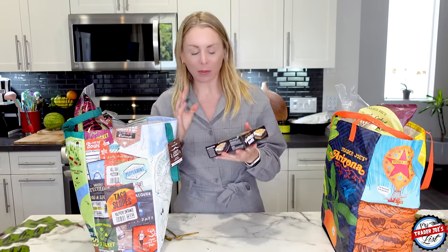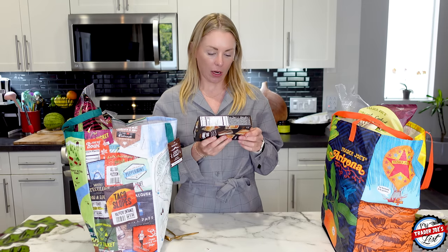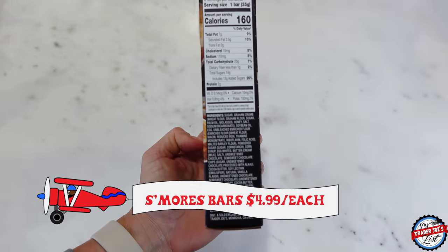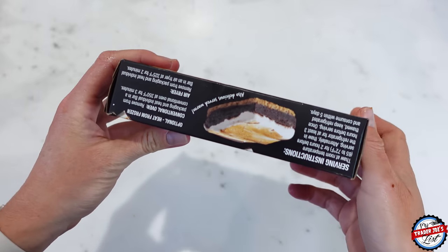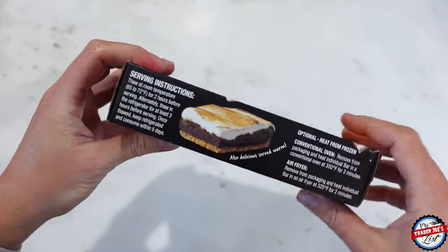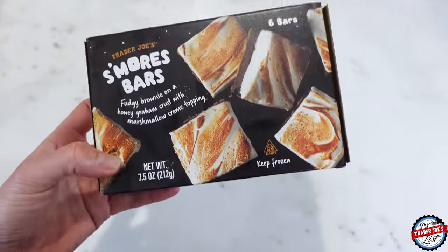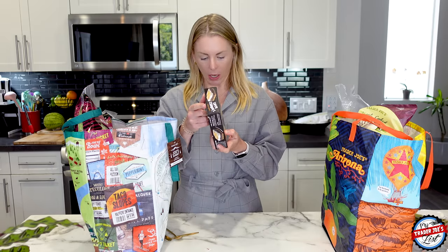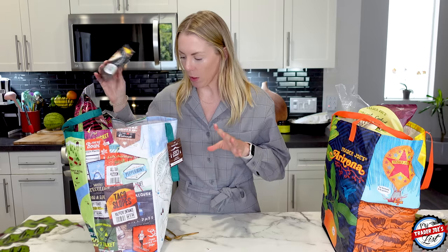Last but not least in the frozen brand new items: s'mores bars — fudgy brownie on a honey graham cracker crust with marshmallow cream topping. You need to thaw at room temp for two hours, or use a conventional oven at 350 for three minutes, or an air fryer for two minutes. We're going to have to do that. I will mess around with these and give you guys a real review — it'll be posted to YouTube and TikTok.